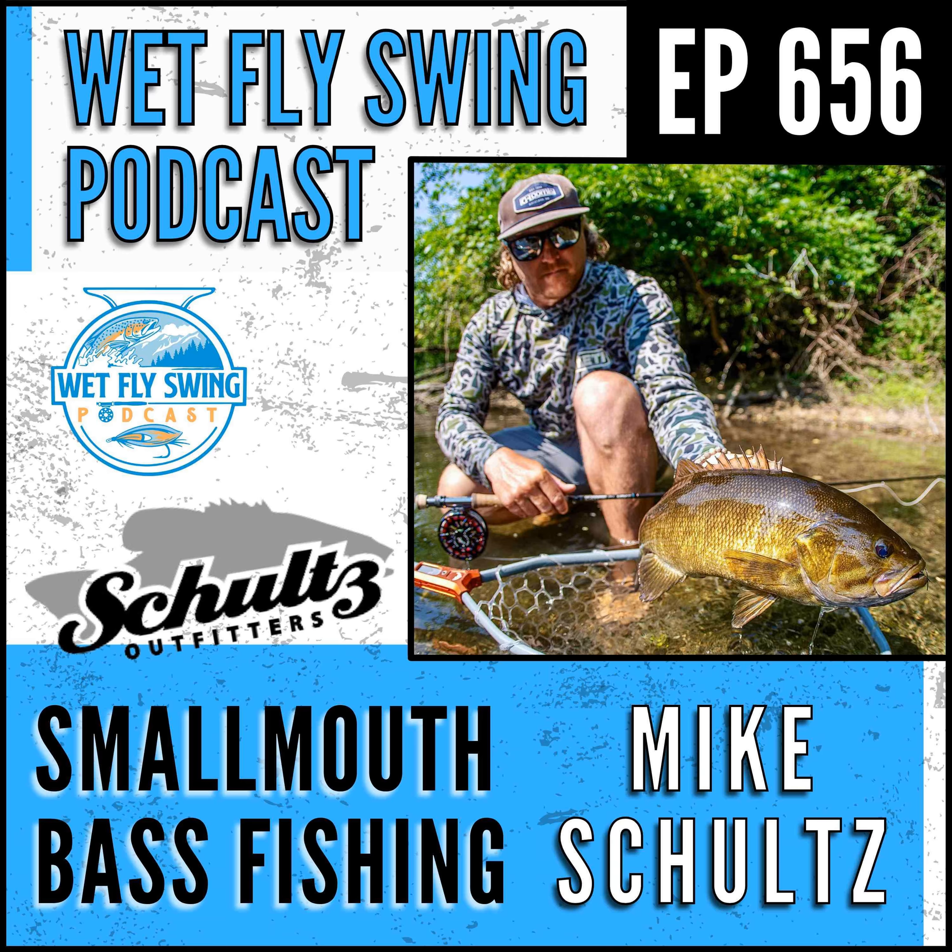In today's episode we're going to get you excited for smallmouth bass fishing. We're going to talk about some top water action, how to get your gear ready for top water action, which situation might present itself for streamer fishing a little bit better, and today we're going to get our coaching from one of the best shops in the country to assure your next trip for smallmouth bass is even more successful.